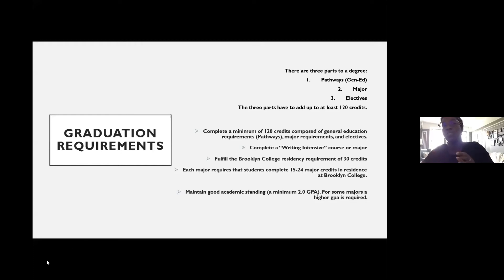If you're deciding to do a course through e-permit, that is not considered to be in residence. In residence means here at Brooklyn. Along with that 30 credits in residence, each major actually has a residency requirement for the major itself.